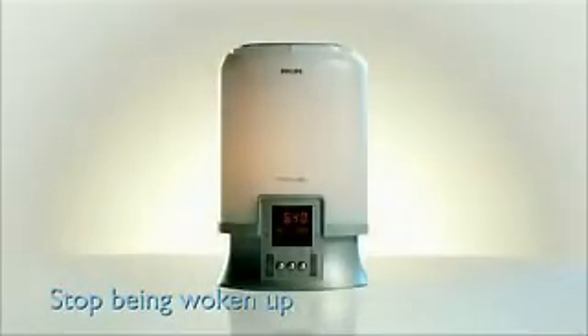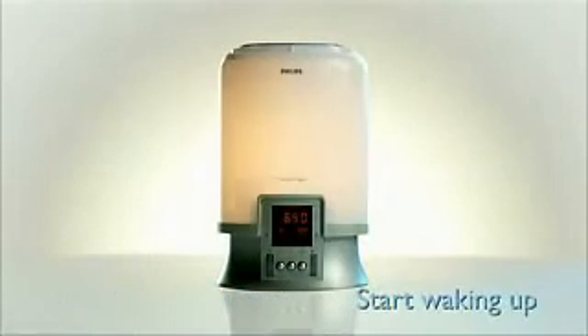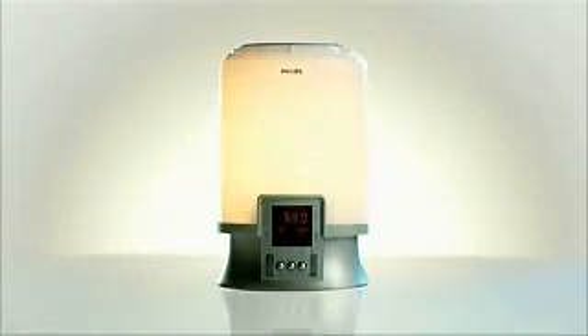Stop being woken up and start waking up with the Philips Wake Up Light, the light that awakens you naturally. Want to start your day full of energy the way you do on a bright summer morning? Light can help.